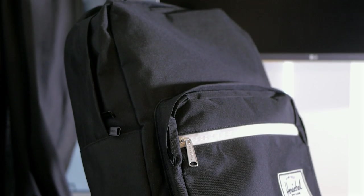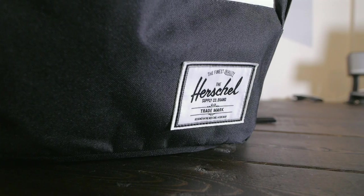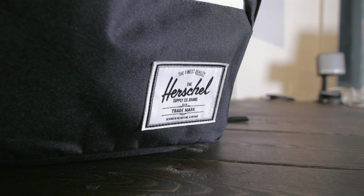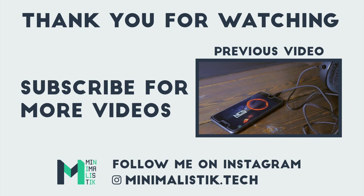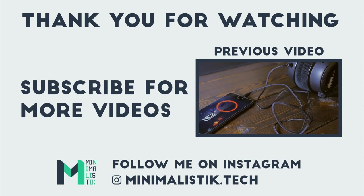So this is pretty much it — hope it helps you with some ideas of things to carry around in your bag. For my part, I rarely need anything else on the go as I like to keep things simple. Thank you for watching. Please hit that like button if you enjoyed this video, don't forget to subscribe to minimalistic for more minimalist and tech content, and see you in the next video.